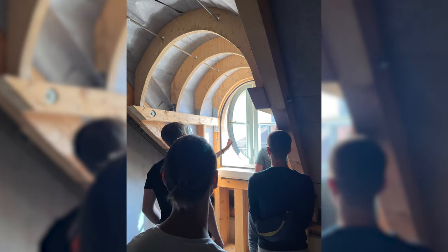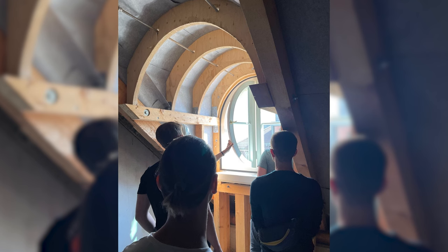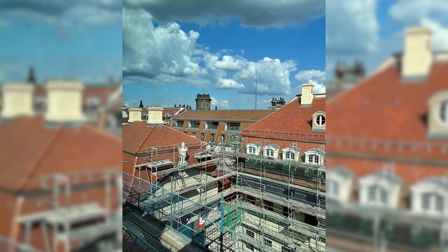Some construction details of the windows. Here we can guess the later views of the upper apartments. The roofscapes are fantastic.